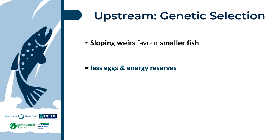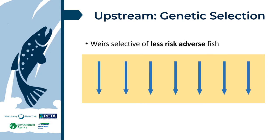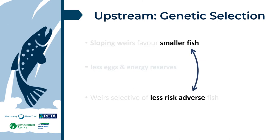Weirs can also be selective of less risk-averse fish. Our more risk-averse fish will sit and wait for ideal conditions, conserving energy — but if ideal conditions don't come that year, they are stuck. The less risk-averse fish will keep searching for a way, using energy and risking damage and exposure, but are more likely to get over the weir. Over time, weirs may reduce survival-linked traits within the population. The less risk-averse fish are more susceptible to predation and damage. It has been observed that smaller fish tend to be less risk-averse, exacerbating the genetic effect. Small migration windows give less chance for more careful and larger specimens to migrate to spawning grounds.